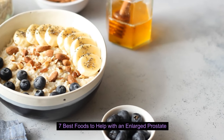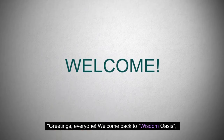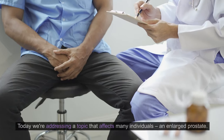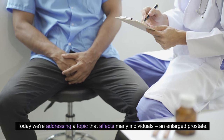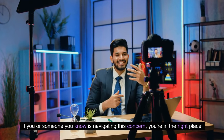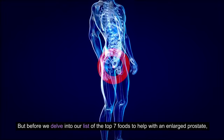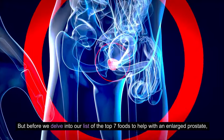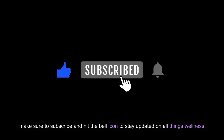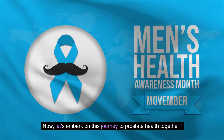7 Best Foods to Help with an Enlarged Prostate. Welcome back to Wisdom Oasis, your sanctuary for holistic health. Today we're addressing a topic that affects many individuals: an enlarged prostate. If you or someone you know is navigating this concern, you're in the right place. Before we delve into our list of the top 7 foods to help with an enlarged prostate, make sure to subscribe and hit the bell icon to stay updated on all things wellness. Now, let's embark on this journey to prostate health together.